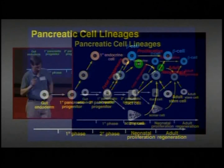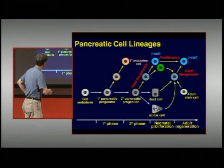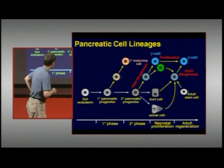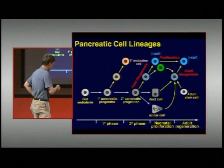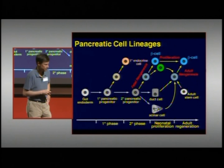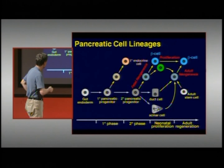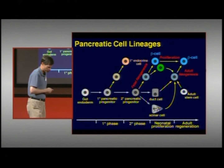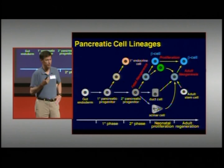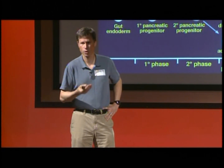There's also the possibility — though without firm proof yet — that there's a specialized adult stem cell in the pancreas whose job is to generate new differentiated cell types, including new beta cells. We have not yet identified an adult pancreatic stem cell in humans. So beta cells come from three pathways: fetal neogenesis up to birth, proliferation starting around birth and continuing at a low rate into adulthood, and adult neogenesis.